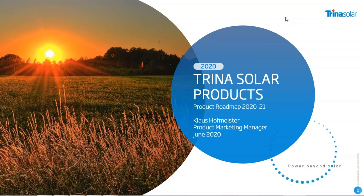Welcome to Trina Solar. My name is Klaus Hofmeister and I'm the product marketing manager of Trina Solar in Europe. With today's presentation I would like to guide you through Trina's product portfolio for 2020 and beyond. We also give you a little bit of insight on the latest news about our company in the market, and I will guide you through our new technologies integrated into our products.